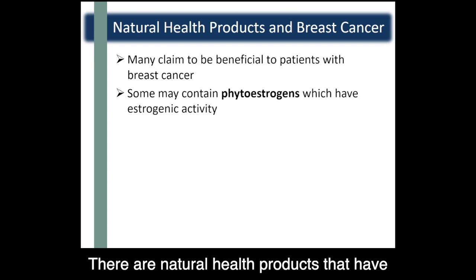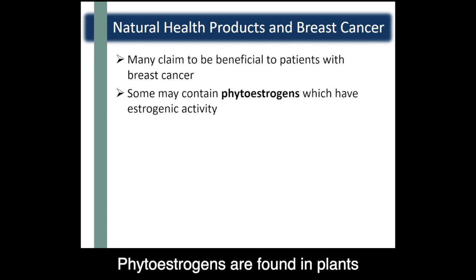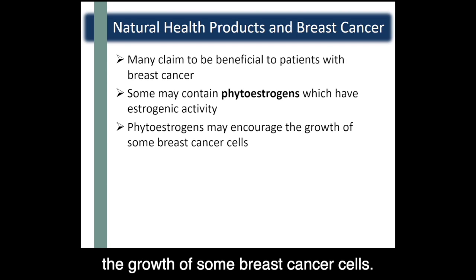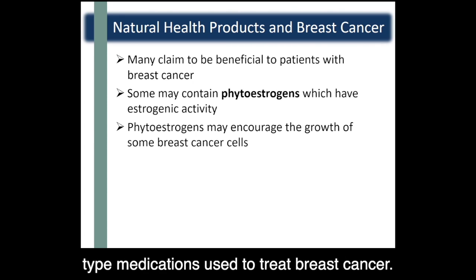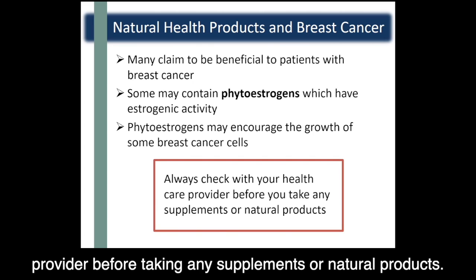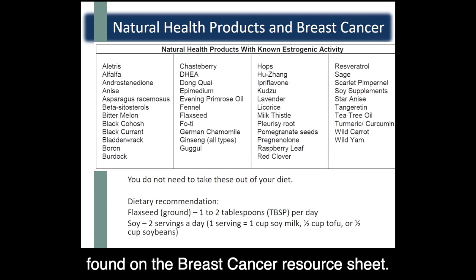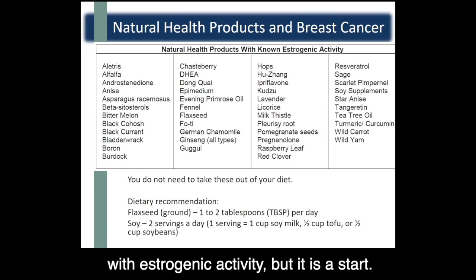There are natural health products that have been shown to contain phytoestrogens — compounds found in plants which have estrogenic activity. There is a risk that phytoestrogens may encourage the growth of some breast cancer cells, and they may also interfere with hormone-type medications used to treat breast cancer. Always check with your healthcare provider before taking any supplements or natural products. Here's a list of natural health products also found on the breast cancer resource sheet — it doesn't include all natural products with estrogenic activity, but it is a start.